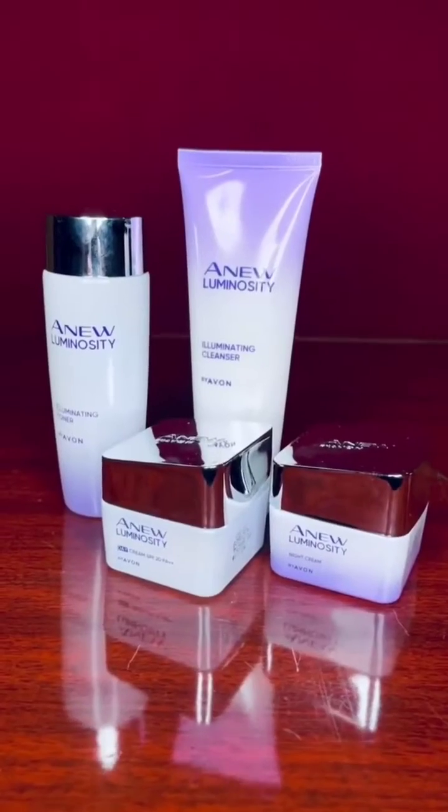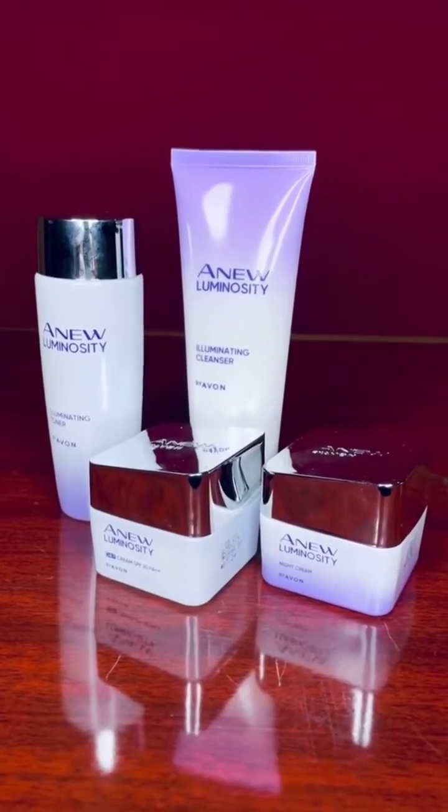Hi guys, let me share with you my daily skincare routine. I got this Avon's New Luminosity from Avon, which is a new launch and I really love it.